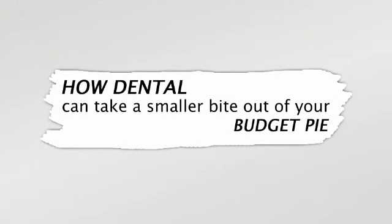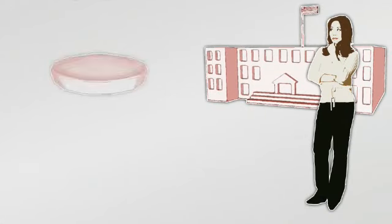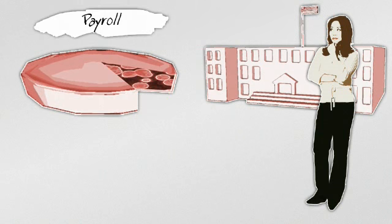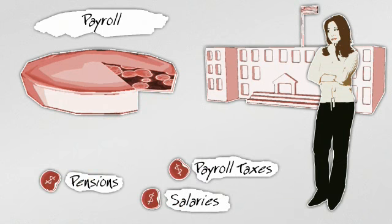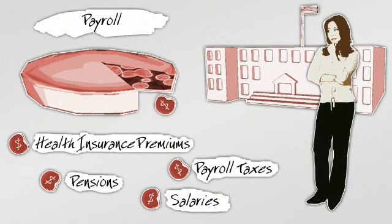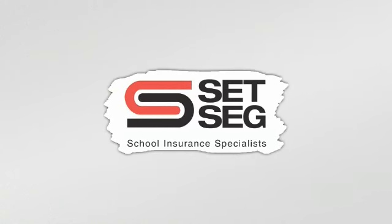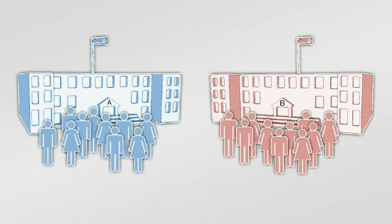How dental can take a smaller bite out of your budget pie. Cutting school district benefit expenses is more important than ever. Here's a sample school district's budget: payroll expenses are 85 percent — that includes salaries, pension, payroll taxes, and health insurance premiums. Dental premiums are the next biggest expense.